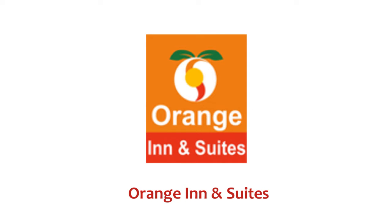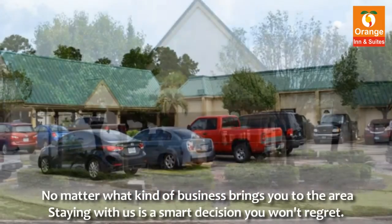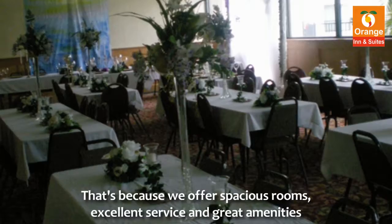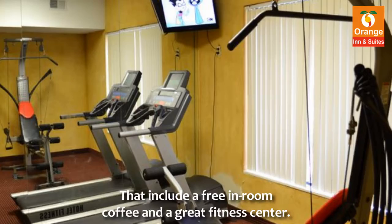Welcome to Orange Inn & Suites. No matter what kind of business brings you to the area, staying with us is a smart decision you won't regret. That's because we offer spacious rooms, excellent service, and great amenities that include free in-room coffee and a great fitness center.